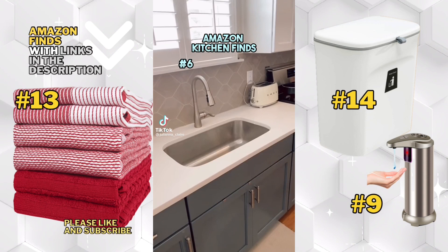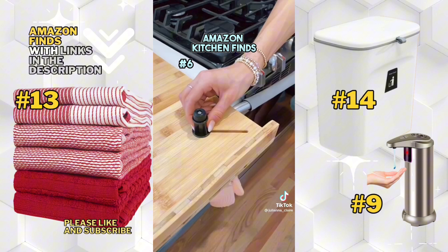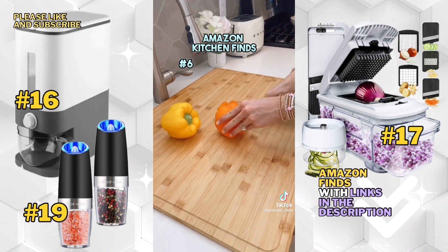Create more kitchen counter space with this bamboo work surface designed with a lip so it doesn't move. It also comes with adjustable legs to go over your stove and you can use this as a trivet, serving station, or cutting board — and it's so easy to put your scraps in the sink for less mess when meal prepping.